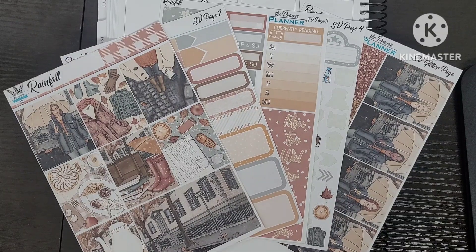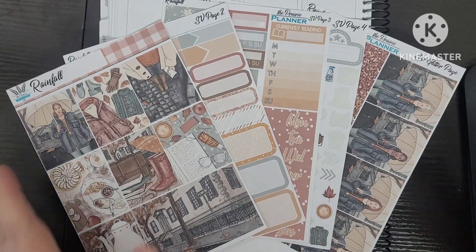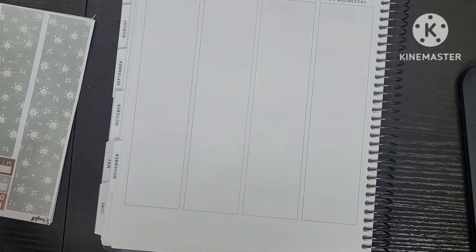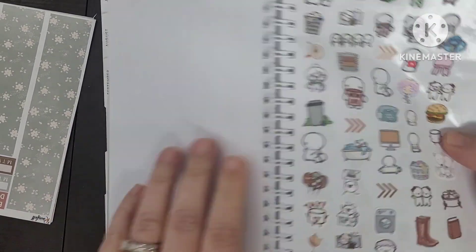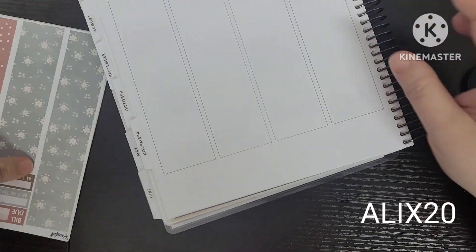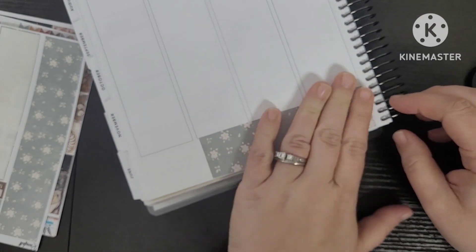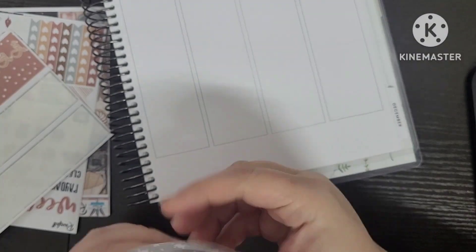I am here for the week of November 6th through the 12th, and we're getting close to the time where I have to go back to work. I am using the Rainfall Kit from the Prairie Planner. If you guys did not know, I recently became a PR girl for her. You can use my code ALEKS20 for 20% off your order and you get my cool PR freebie, which I inserted into my last haul video — if you haven't seen it, I will link it in the iCards up above.